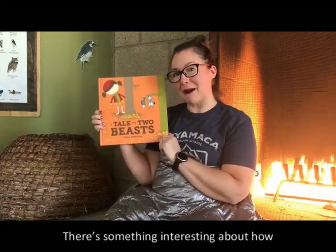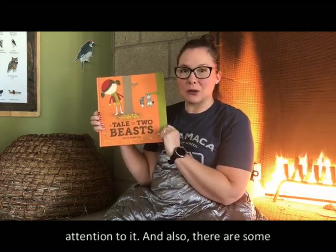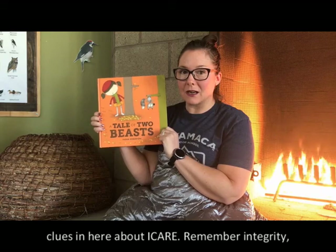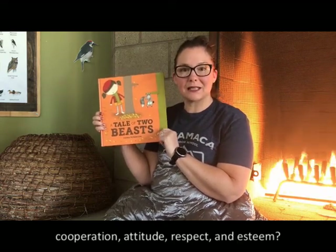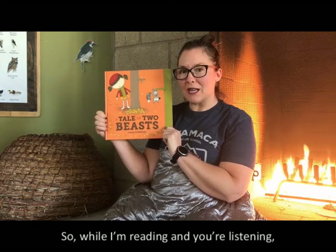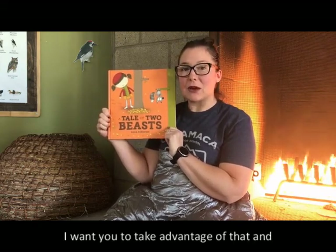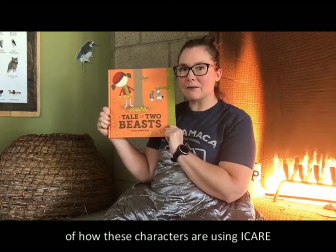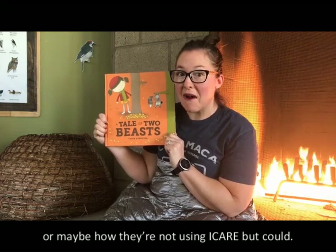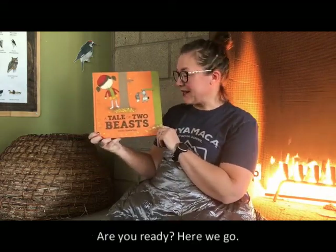There's something interesting about how this story is set up, so I want you to pay attention to it. There are also some clues in here about iCARE — integrity, cooperation, attitude, respect, and esteem. While I'm reading and you're listening, take advantage of that and write down some notes or draw pictures of how these characters are using iCARE, or maybe how they're not using iCARE. You ready? Here we go.